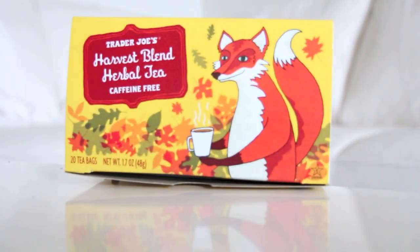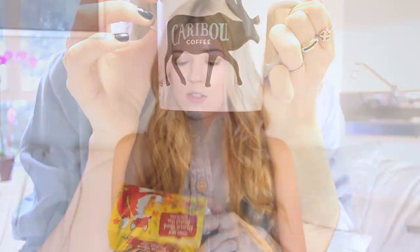So that's it for the beauty and fashion favorites. On to the random stuff! My first random favorite is my favorite tea and mug of the month. I was in Minnesota and Caribou Coffee is basically my crack — I picked up a mug with a little caribou on it to remind me how much I love Caribou Coffee and wish it was in California. And my favorite tea of the month is the Harvest Blend Herbal Tea from Trader Joe's. It smells like apples and cinnamon — it's autumn in a cup.